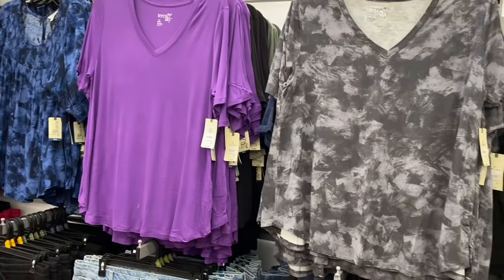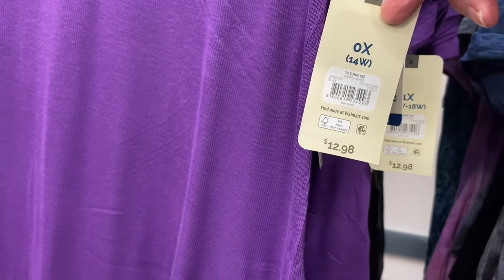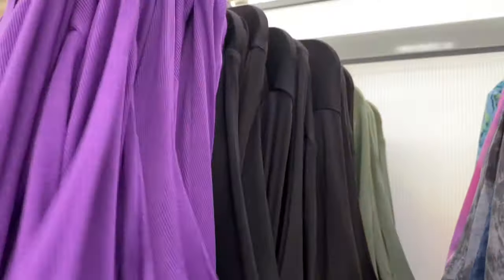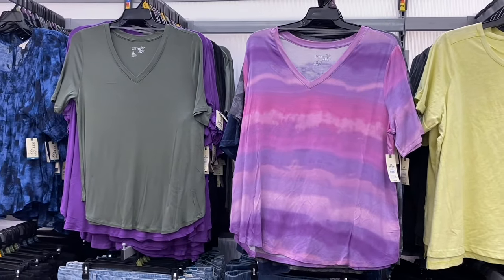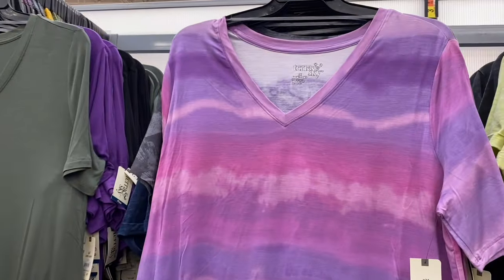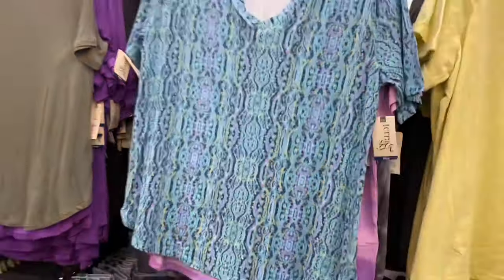New Terra Sky tunic tee, $12.98, 0X to 5X — now in ribbed purple, and also in green and black. The non-ribbed version has a sunset-style tie-dye v-neck — so pretty. The solid color ones are ribbed, and there's also a print option.